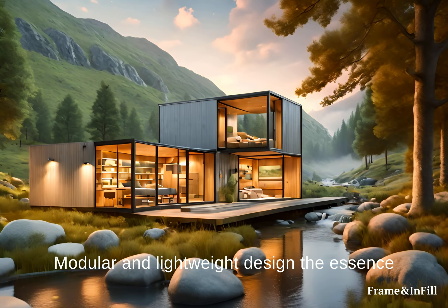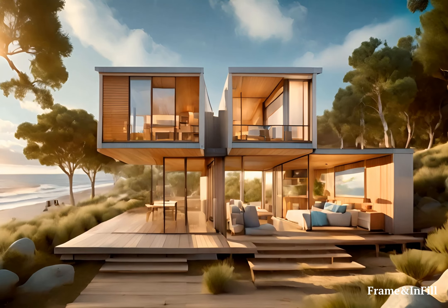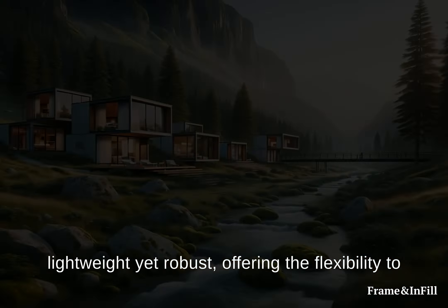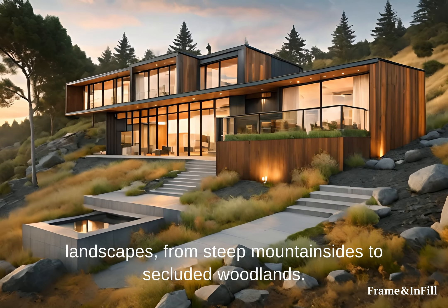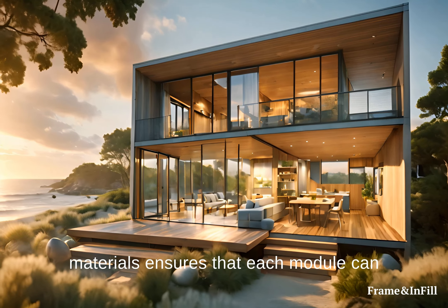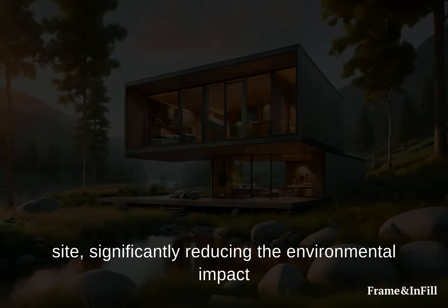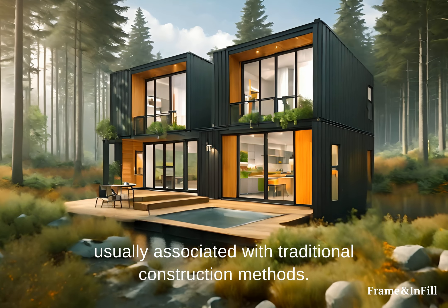Modular and Lightweight Design: The essence of Frame and Infill's architectural innovation lies in its modular design. These prefabricated modules are engineered to be lightweight yet robust, offering the flexibility to create homes that can adapt to various landscapes, from steep mountainsides to secluded woodlands. The use of high-strength, lightweight materials ensures that each module can be easily transported and assembled on-site, significantly reducing the environmental impact usually associated with traditional construction methods.